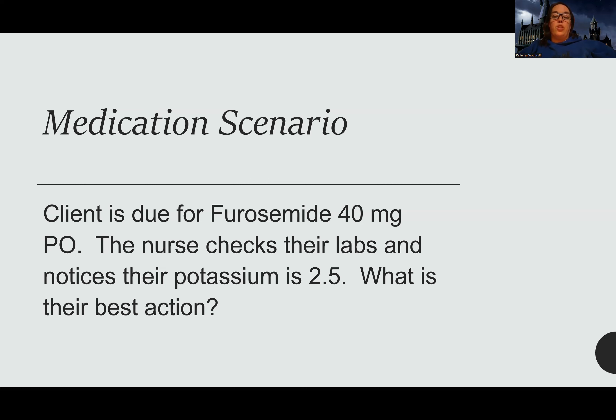The best action is to hold the furosemide, call the doctor, and get an order for potassium replacement. Once that potassium is replaced, then I can give the furosemide. Yes, it is kind of a continuous cycle — you may feel like you're chasing the potassium all the time, but that's the story of life for patients on diuretics.